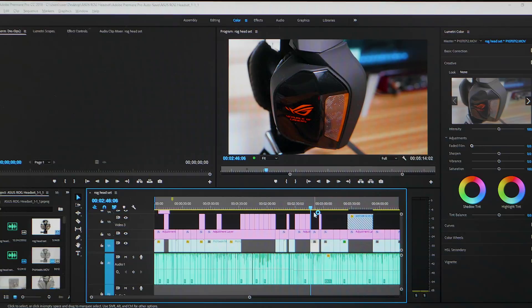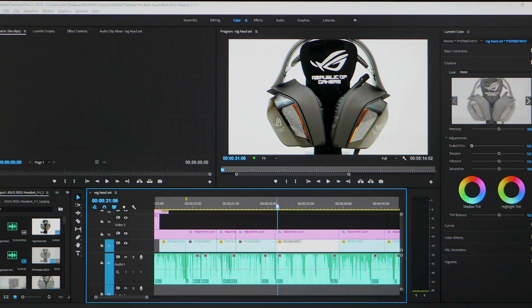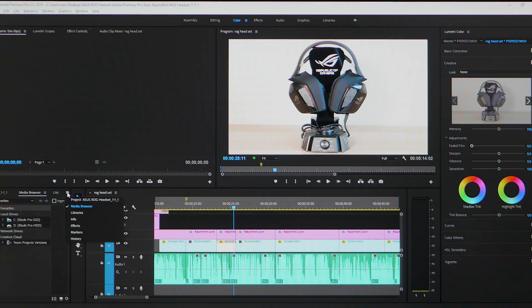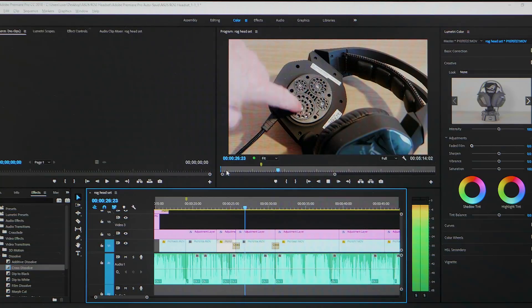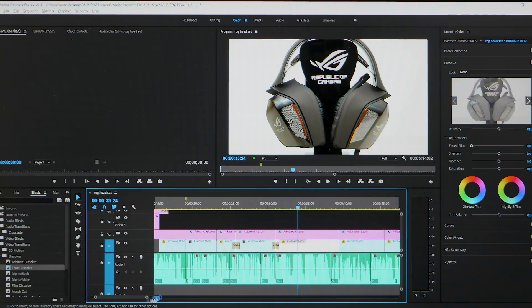Now let's apply some transitions and see if it can play through them. Normally even on the XPS 15, once you start adding transitions on top of all the color corrections, that's where the limit is reached. You wouldn't typically do this — you'd usually color correct and add transitions last — but let's see. Boom, straight through the transition, no problem, green light, no frames dropped. Another one — boom — superb performance.